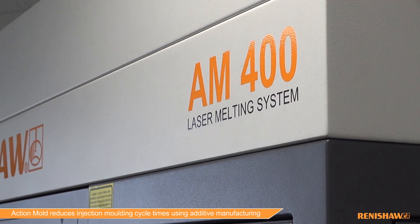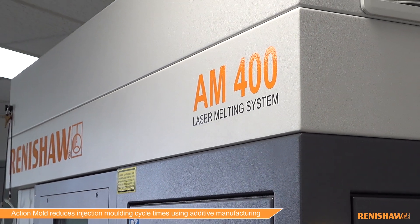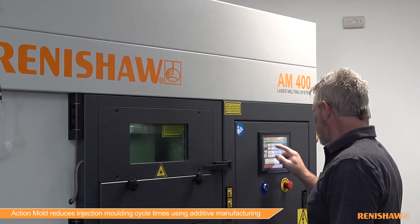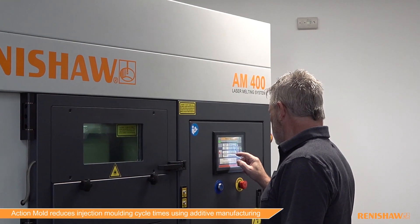We decided to invest in the AM400 with Renishaw because of its build envelope, the ability to change materials quickly, and the fact that going with the Renishaw AM400 is a secure investment.